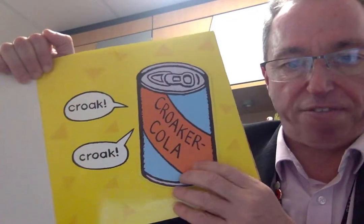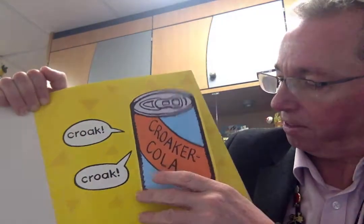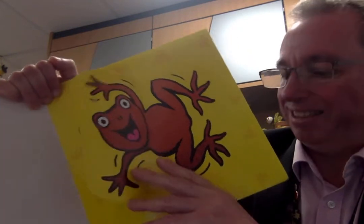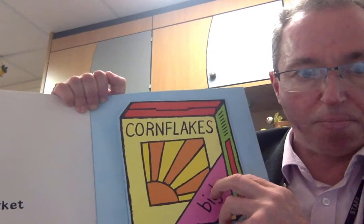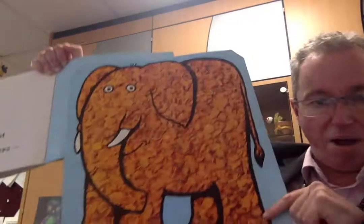I went to the supermarket and I bought some funny fizz — croak, croak, croak-cola! Full of bubbles. I went to the supermarket and I bought a box of cornflakes. Jumbo size! Bigger than that. Look at that — jumbo size cornflakes.